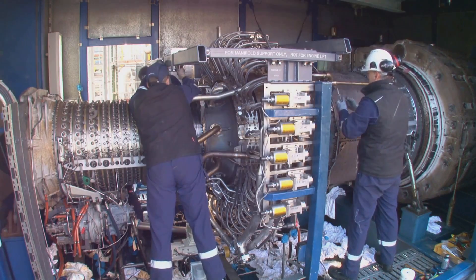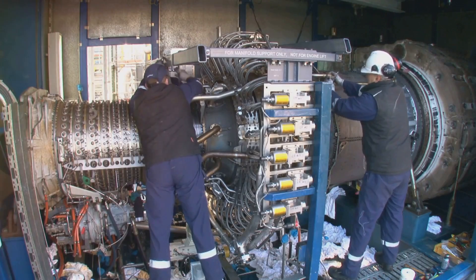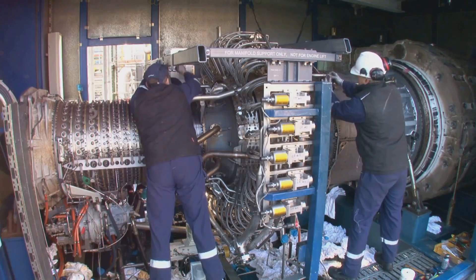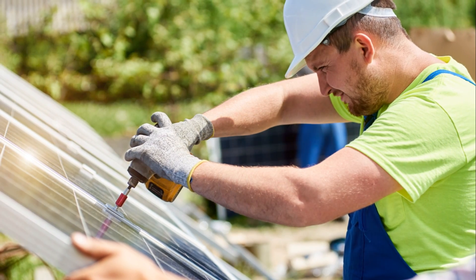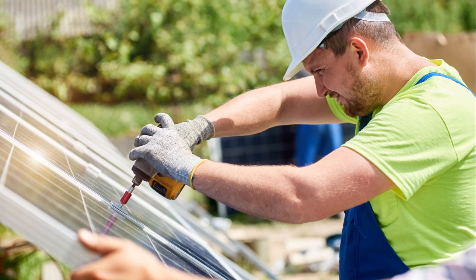So how do you choose between solar panels, wind turbines, and generators? It depends on your location, budget, and energy needs. If you live in a sunny region with less wind, solar panels might be your best bet. If you're in a windy area, a wind turbine could be a great complement to your solar setup.